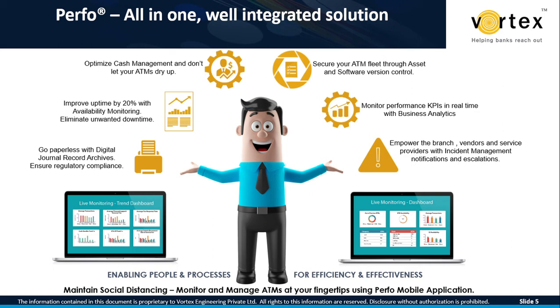You can secure the ATM network through asset and software version control. Monitor performance KPIs in terms of uptime, transaction rates, and incident resolution rates, and keep a tab on vendor SLA compliance. Finally, it's about empowering the branch, vendors, and service providers with real-time status alerts, reminders, and escalations — all packed into a mobile application. This mobile collaboration platform addresses key challenges posed by social distancing on effective communication between bank branches, monitoring cells, cash loading agencies, first-level and second-level maintenance agencies, and other service providers.